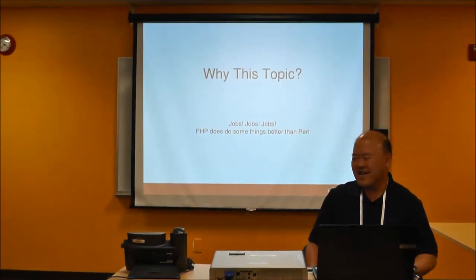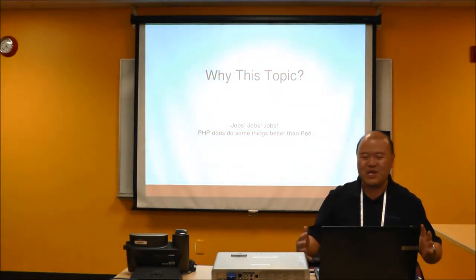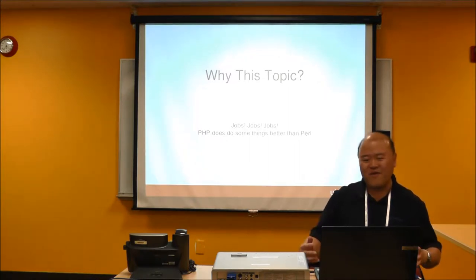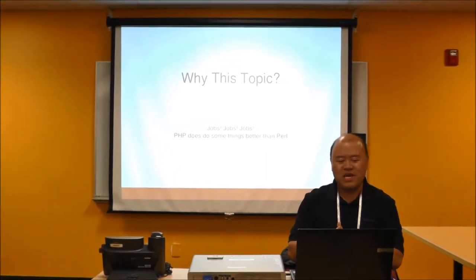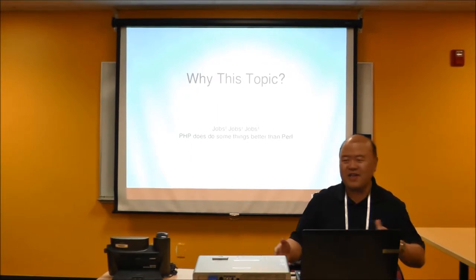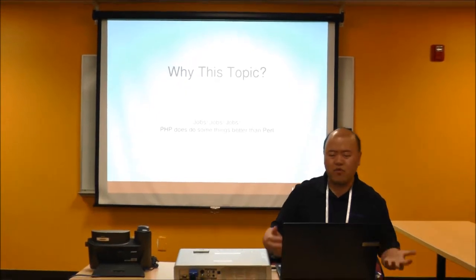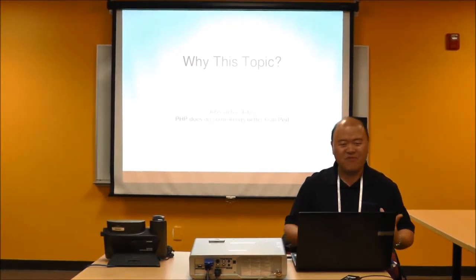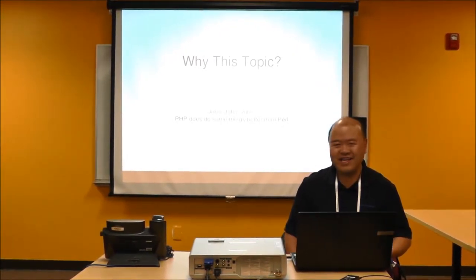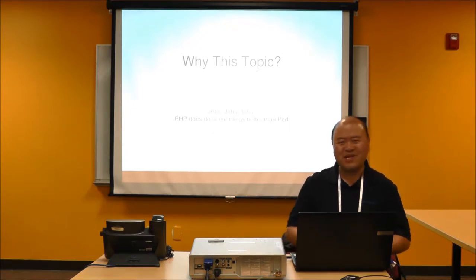There's a logic to this topic. We are SV Perl, but there is something of interest here — we're interested in jobs. About 10-20% of people here mentioned they're looking for a job or will be looking for one. Jobs are very important; we like to put food on the table. We don't program for free. Programming is fun, but we need to put food on the table. It's freaking expensive living here. So yes, we need jobs.